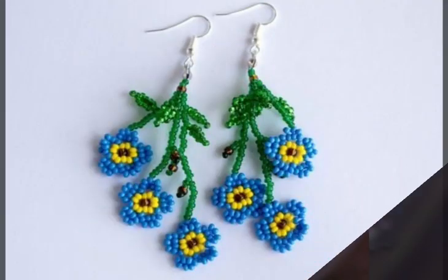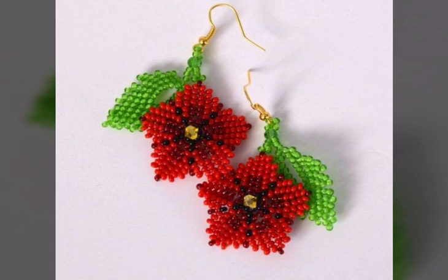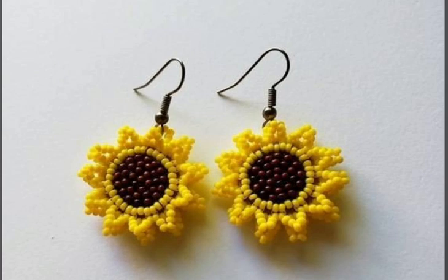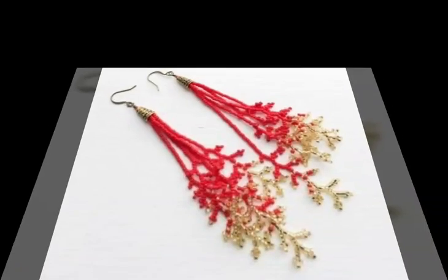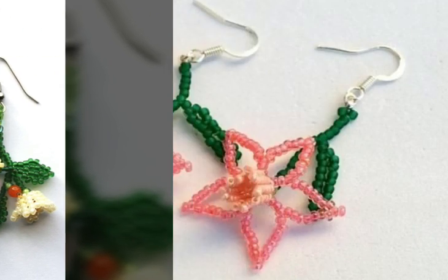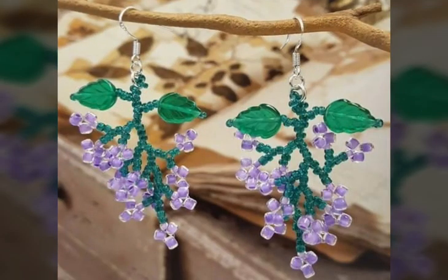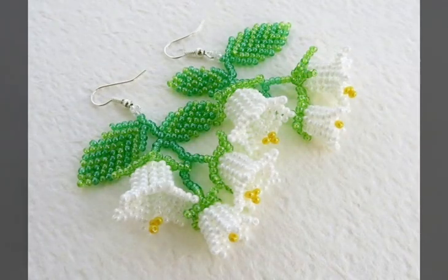If you want to watch any videos related to fashion, art and craft, or home decor, tell us in the comments and we will definitely bring it to you. This video is very helpful and useful to you — you can get different types of Mexican style beaded earrings design ideas. Please remember us in your prayers. We will keep bringing you more beautiful and awesome ideas. See you in the next video — Allah Hafiz and goodbye.